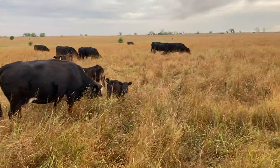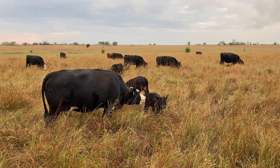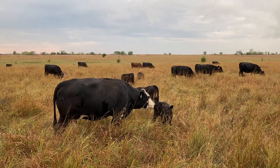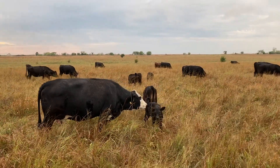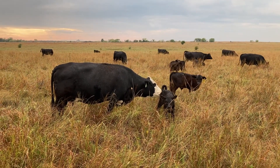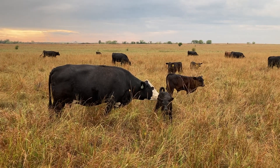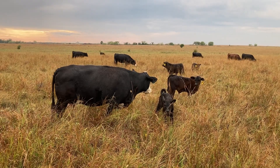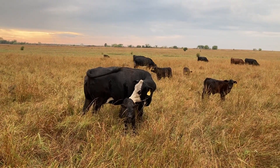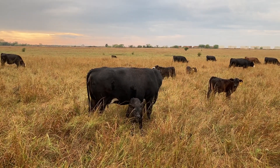He's probably got more Angus than Gelbvieh in him, but he does have a little bit of Gelbvieh and a touch of Brangus — his granddaddy was Brangus, and his grandmother was a balancer, which is a cross between Angus and Gelbvieh. The Brangus is a cross between Angus and Brahman — it's five-eighths Angus and three-eighths Brahman. A balancer can really be any range of 25 to 75 percent Angus or Gelbvieh. His grandmother was probably about 50/50. That other black bull we have is definitely more Angus than Brangus or Gelbvieh.